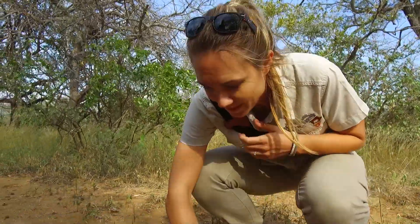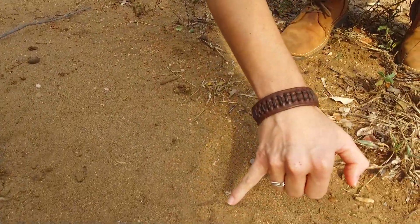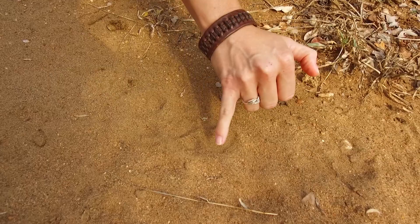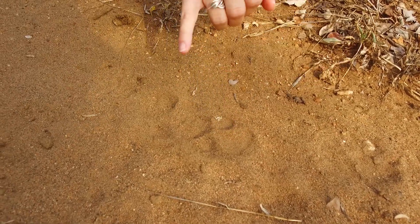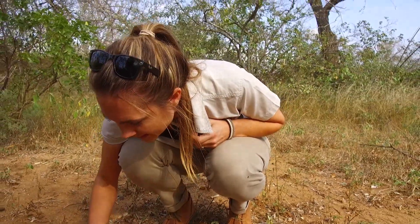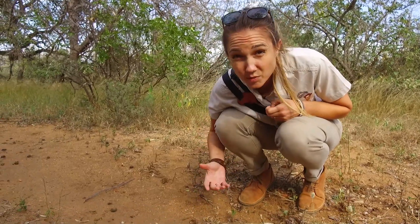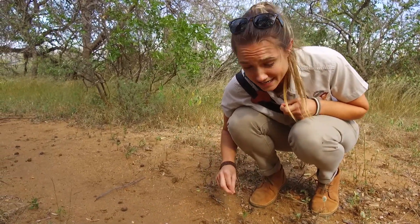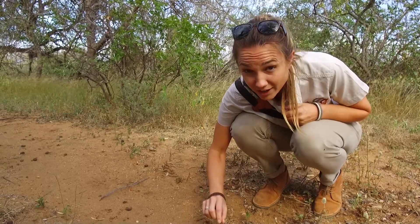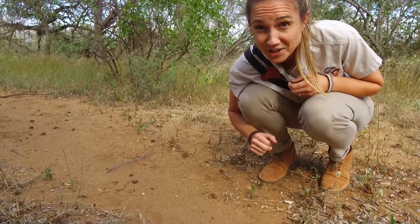We've just been walking along the game path and we've seen some very, very fresh tracks of wild dogs. You can see here we've got the front foot and the back foot, and four toes — one, two, three, four — and a little back pad. Sometimes if there is more clayish ground, you can see the claws, but it's quite sandy here so you can't. They were going that way down the path. We don't often get wild dogs in this area, so this is a very, very exciting thing to see — and they're very fresh tracks, you can see the sharp edges there. We are absolutely going to follow them and see if we can find them for you. Let's go.